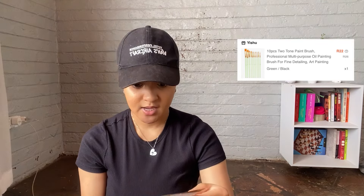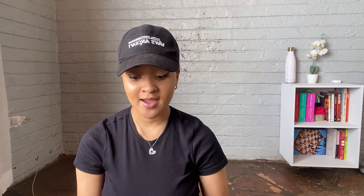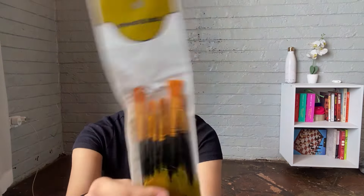The next thing I got are paint brushes. I've been recently getting into painting and I only had one or two tiny brushes, so I wanted bigger ones. I got them and I like them.